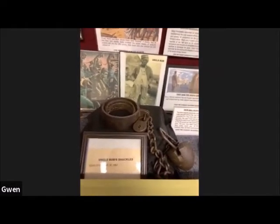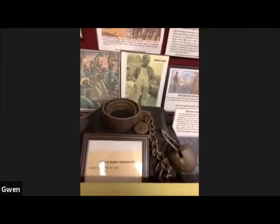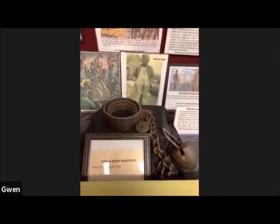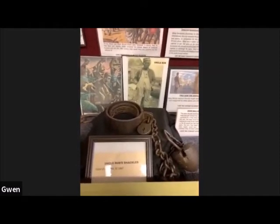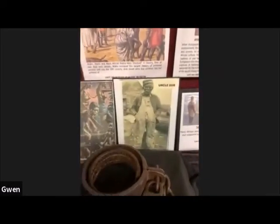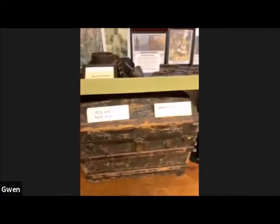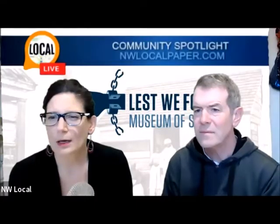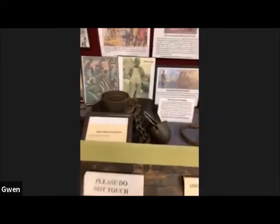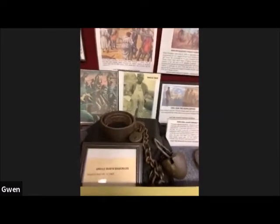Back then, that was a great tradition — when colored people, as we were called, used to send their children south to spend time with their relatives. It was a great opportunity to learn your family history. We've gotten away from it because many of our people either migrated north or passed on. This is his Uncle Bub, and this is a shackle that he found in his Uncle Bub's trunk, which we have here in the museum. Uncle Bub never said he was a slave, but the stories he told my husband made him believe he quite possibly was, particularly since he lived to be 109 years old.